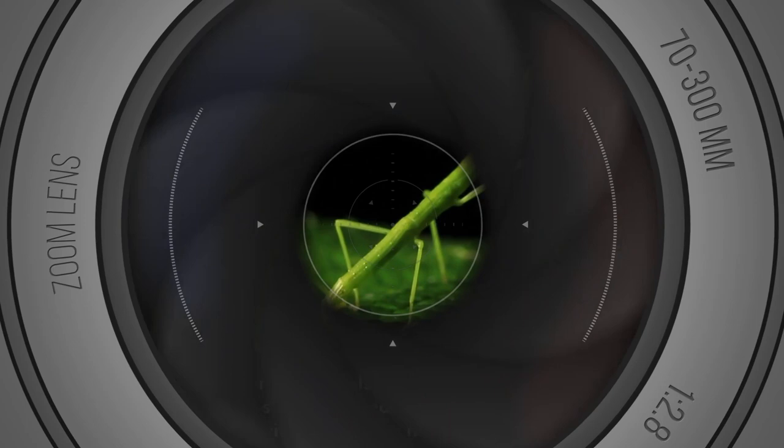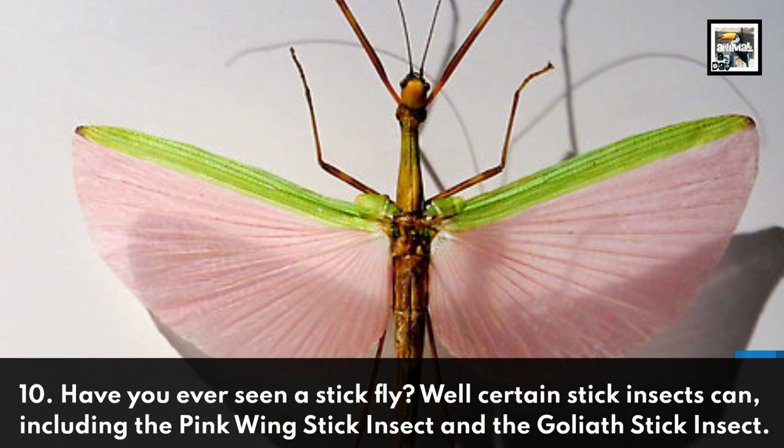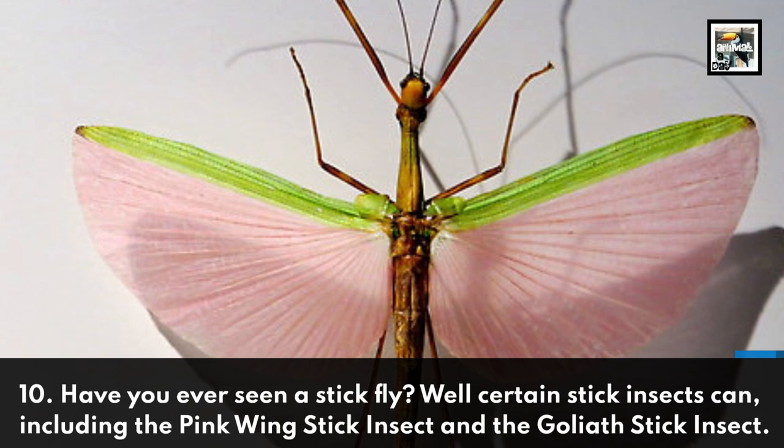Fact 10: Have you ever seen a stick fly? Well, certain stick insects can, including the pink-winged stick insect and the goliath stick insect.